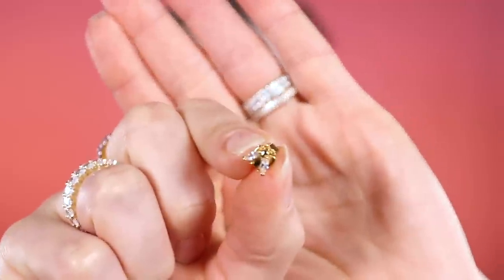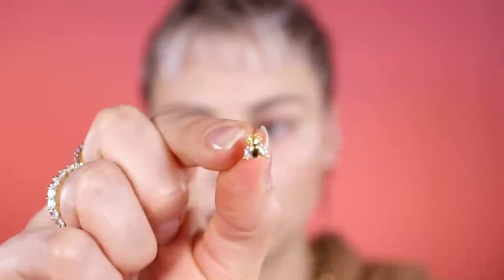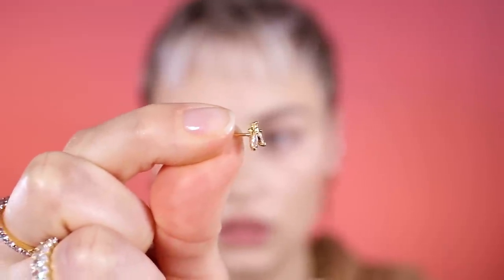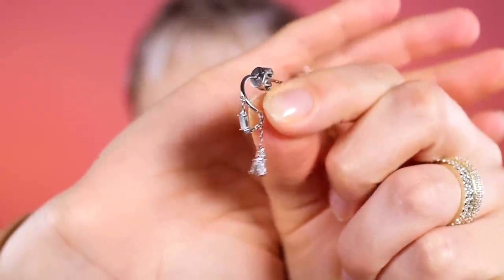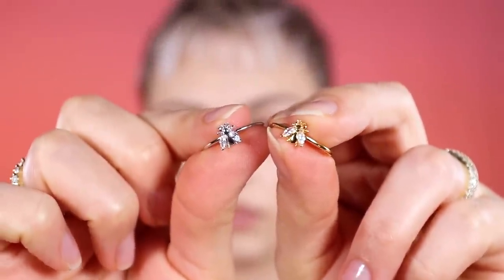Some of their signature pieces have these tiny little bees on them. This is just a stud but it has a little bee — let me take off the backing so you can see. Isn't that so cute? Just a little bee. I have a lot of these in gold and silver. One of the silver ones is a little dangly with the bee on the end instead of just the plain little gem. I also have a gold and silver of those little bee rings — they're so cute, I love them so much.